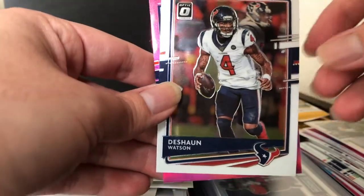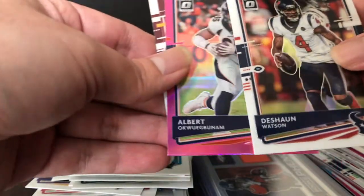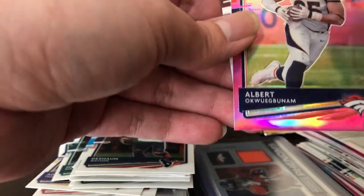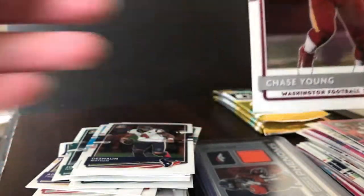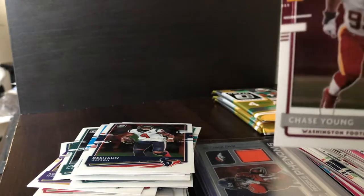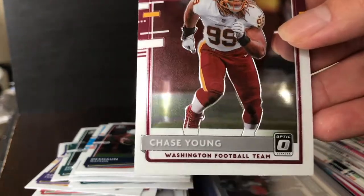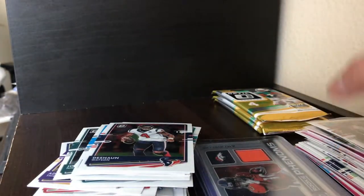DJ Moore, Deshaun Watson — what do you guys think he's going to end up this year? I think he's going to end up with the Carolina Panthers or maybe the Jets. We're not getting the big rookies for the parallels, but we did get Justin Jefferson and Antonio Gibson — that was a pretty damn good pack. Chase Young rated rookie.